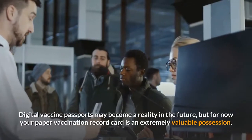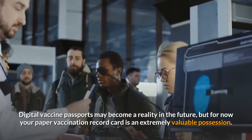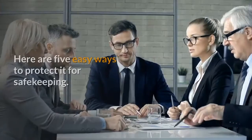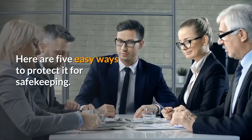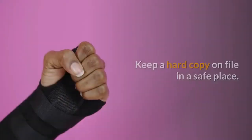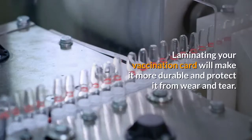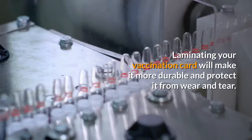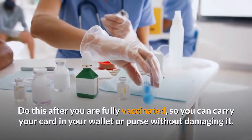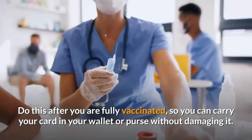Digital vaccine passports may become a reality in the future, but for now your paper vaccination record card is an extremely valuable possession. Here are five easy ways to protect it for safekeeping. First and foremost, make a duplicate of your card. Keep a hard copy on file in a safe place. Laminating your vaccination card will make it more durable and protect it from wear and tear. Do this after you are fully vaccinated, so you can carry your card in your wallet or purse without damaging it.